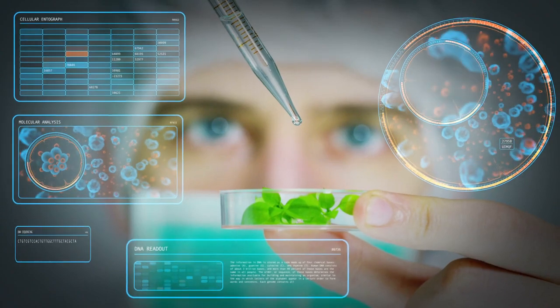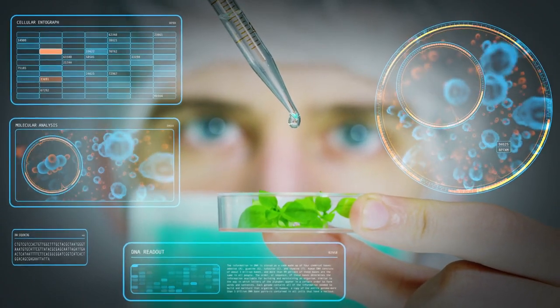Hey everybody, welcome back to another video. Today we're going to be talking about Google developing a microscope using AI and augmented reality to help doctors detect cancer in patients. Applications of deep learning in medicine have been quite promising.